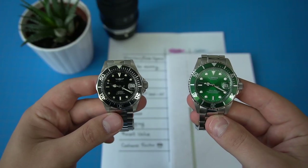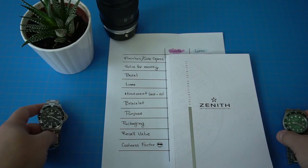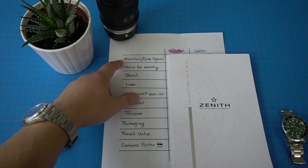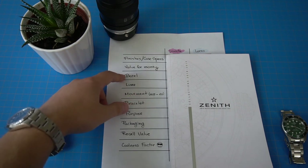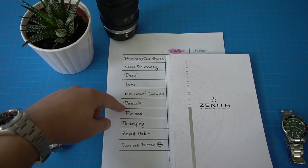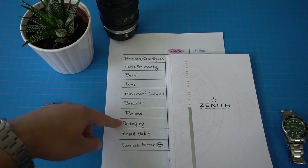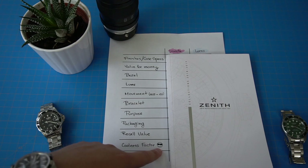Here are the two watches we're going to compare. On the right, we have L'Oreal. On the left, we have Invicta, and I also comprised 10 different categories. The first category is finishes and case specifications. Second one is value for money, bezel action, loom, movement, bracelet, purpose — for which purpose the watch was built — packaging of the watch, resale value, and coolness factor with the cool guy emoji.